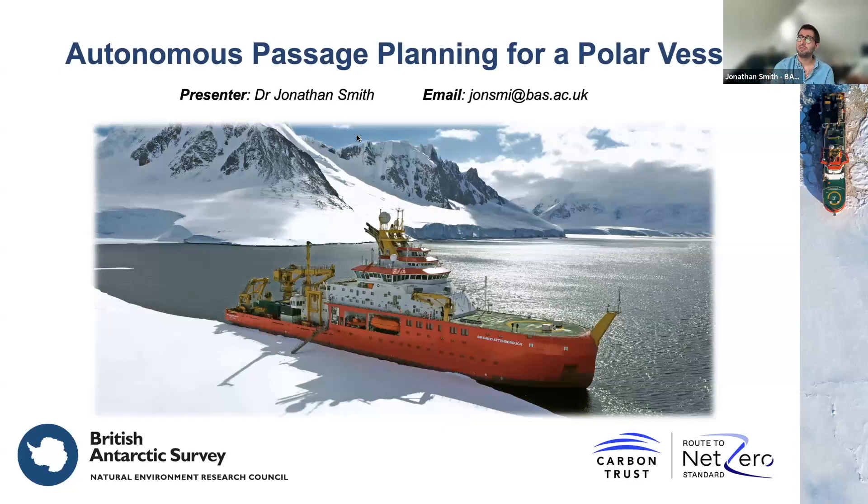Today I'm going to be talking about autonomous passage planning for a polar vessel. This is the SDA that many of you will know, and this is the main drive for this first stage of the project. But I'm actually going to be showing a lot of work today on routing for marine gliders — very recent work — and you can see the things starting to tie together in a broader picture.